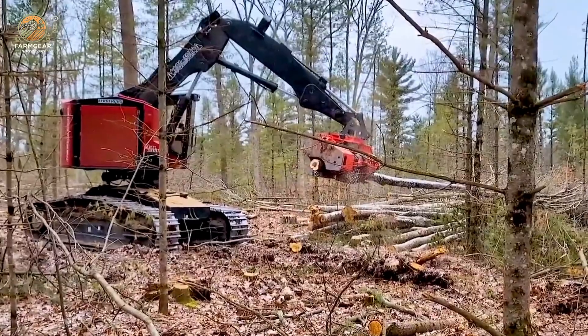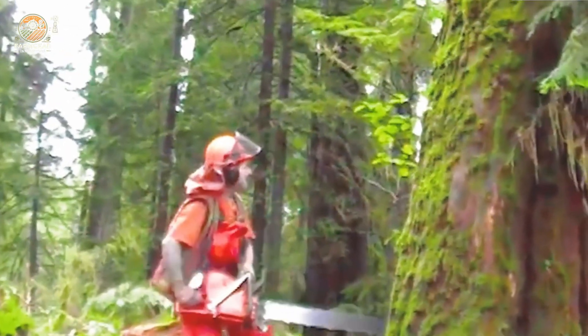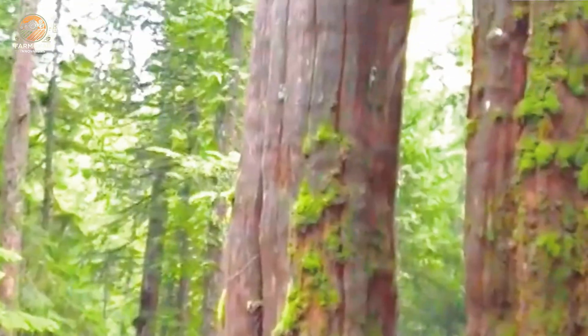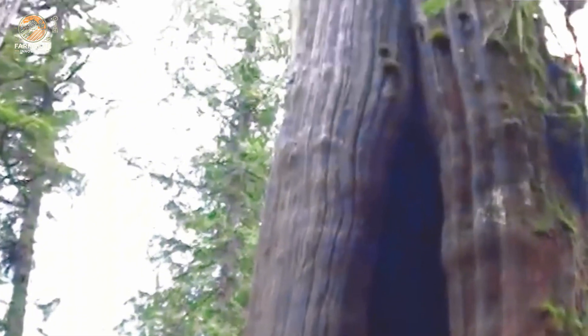Have you ever watched a logger at work? They can measure the size of a tree as if they were reading its mind, knowing exactly where it will fall. This skill keeps them and their team safe from harm.